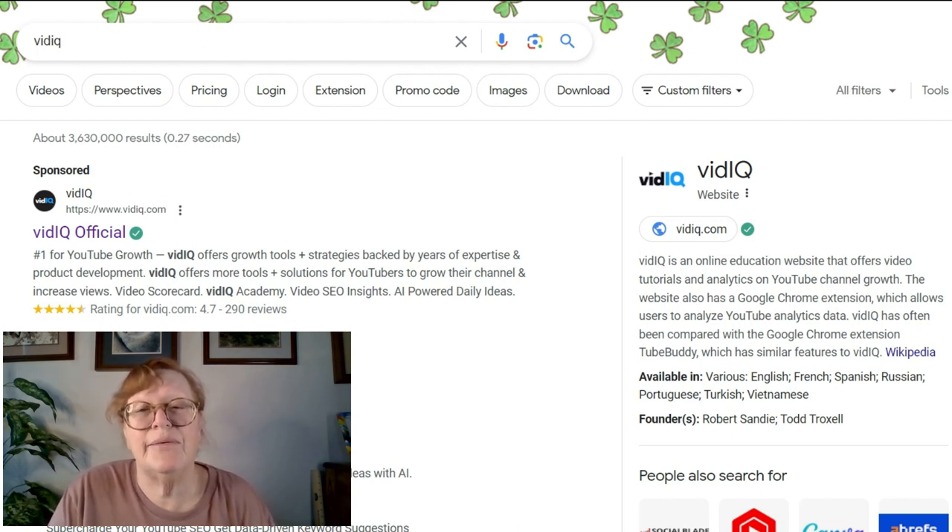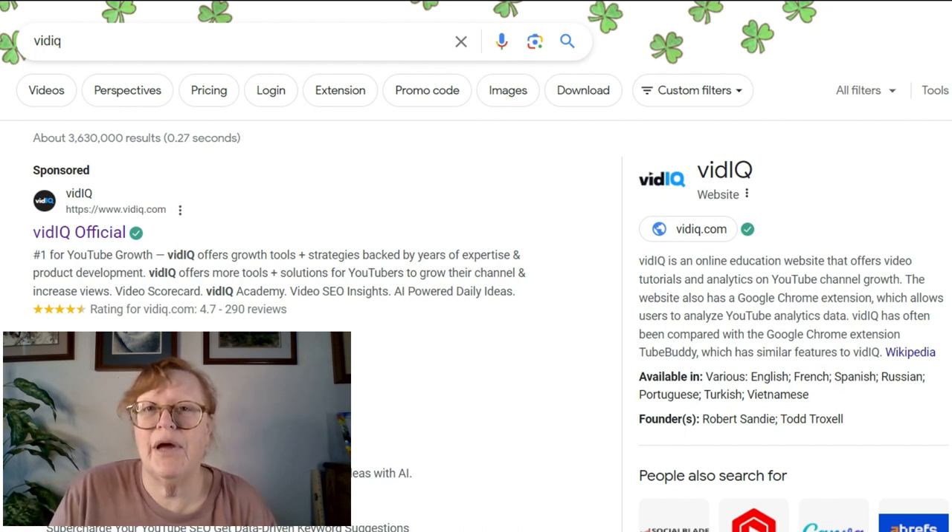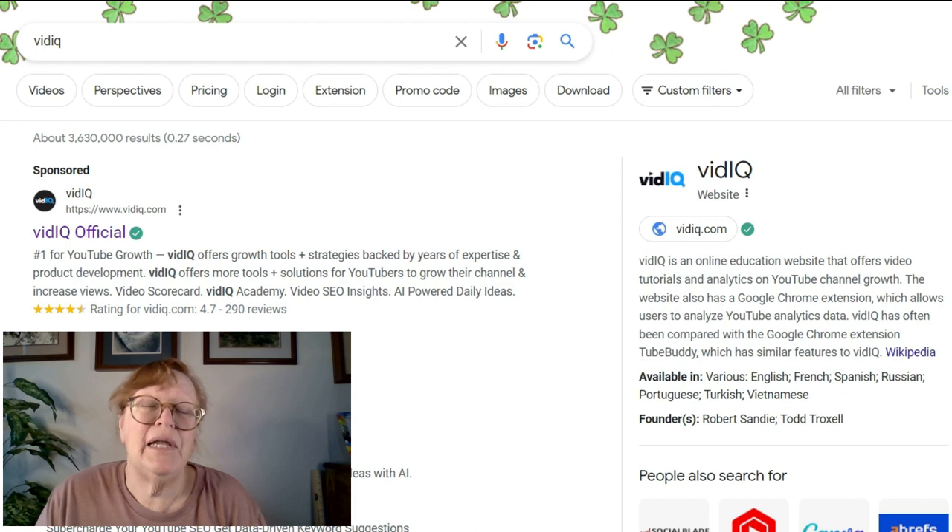I had trouble finding it. I wanted to let you know that you have a free gift coming and it's pinned in the comments.